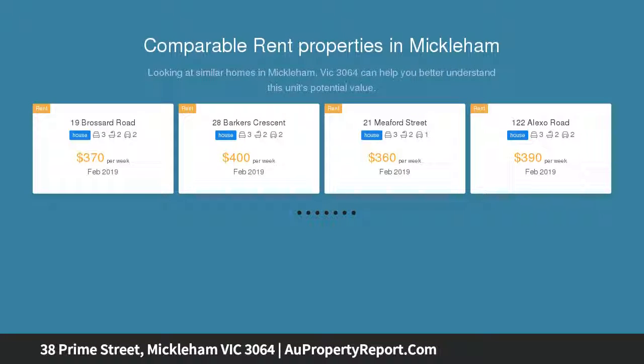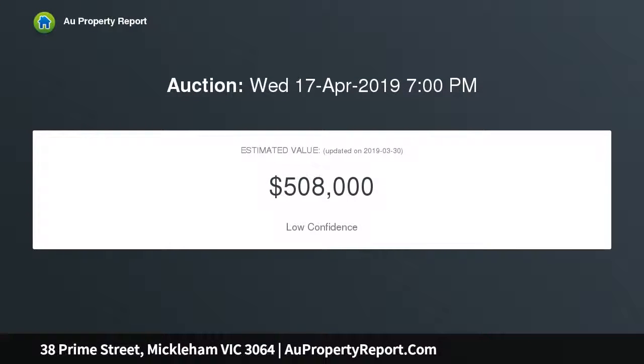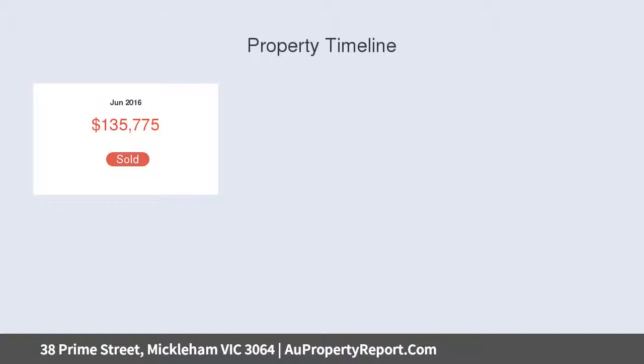Feature-packed interior boasts four bedrooms, extra-large master with walk-in robe, private en-suite and sweeping views, stylish main bathroom and two separate powder rooms one on each level. Add to this a spacious open-plan living and dining area accompanied by a classy kitchen with soft-close cabinetry, stainless steel appliances and ample storage space.